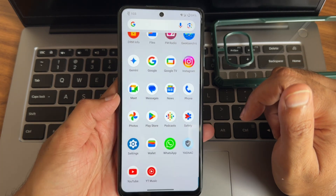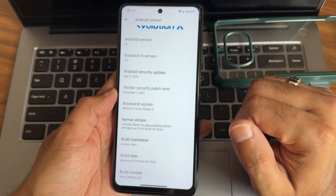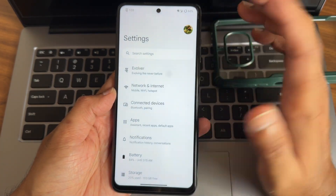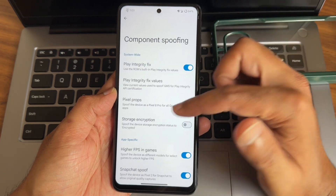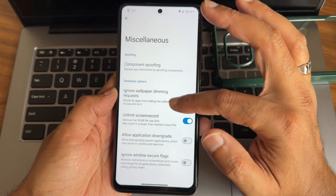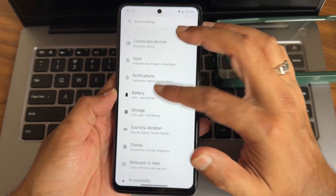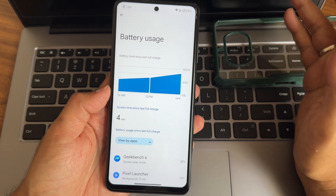Regarding settings, it remains very similar. You get Evolver here. In miscellaneous you get options like high FPS games, unlimited photo storage in Google Photos, and other customizations. In the battery section, the battery life and charging speeds are really good.